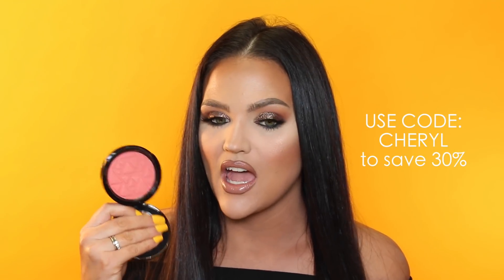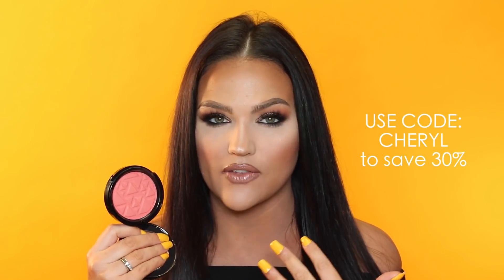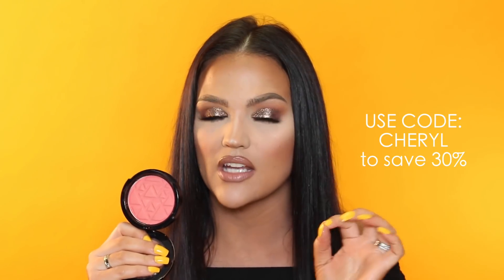The next product is the Ofra blush in Punch — I'm not sure if this is limited edition, so I apologize if it's hard to find. I've been using this so much as my blush; I have it on today. It's just the perfect summer blush — it gives you that natural, sun-kissed look. I use it across my nose, on the temples, anywhere I want a more sun-kissed effect that looks natural.